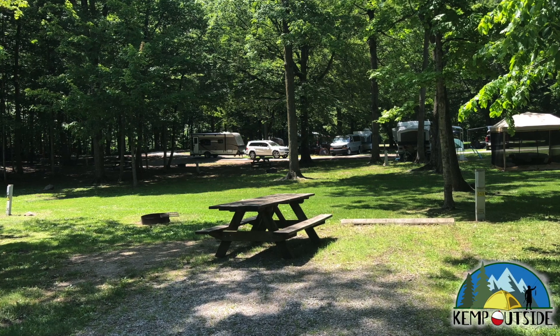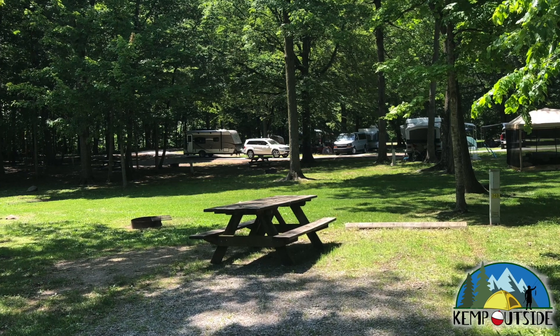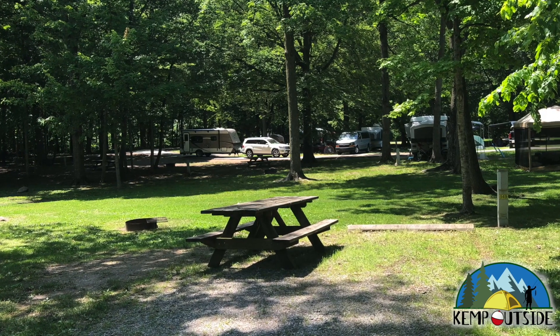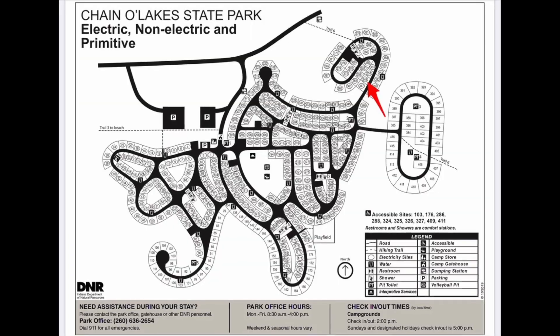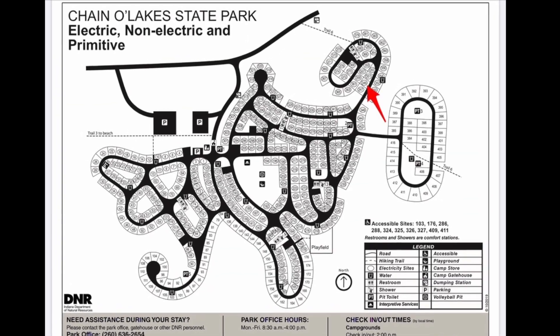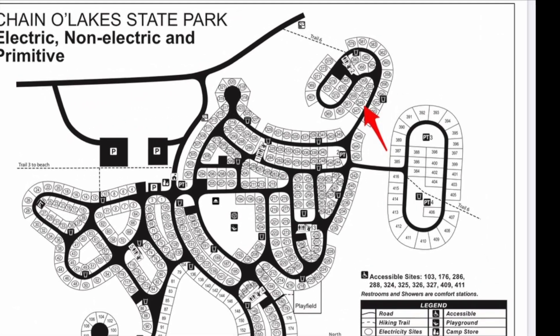In this video, we're going to take a look at Campsite 349 at Channel Lake State Park in Albion, Indiana. Campsite 349 is a back-end site, indicated by the red arrow, and it's up in the northeast corner of this enormous campground.